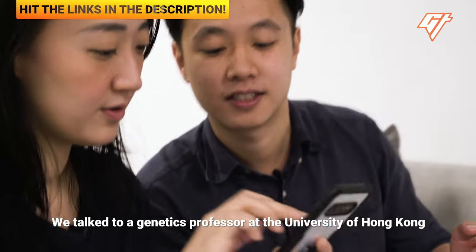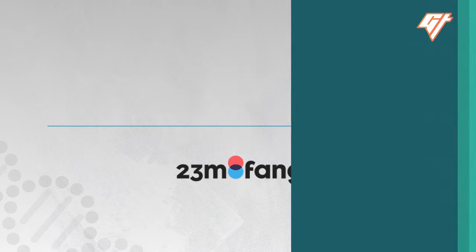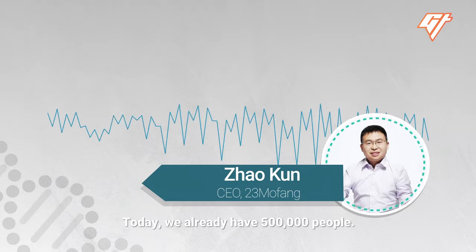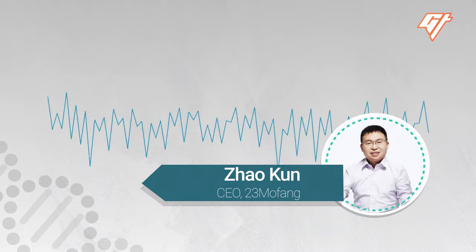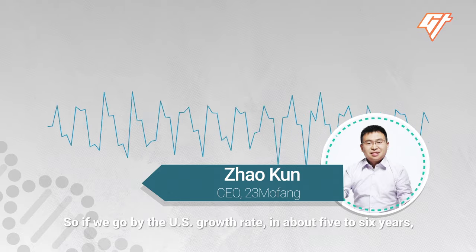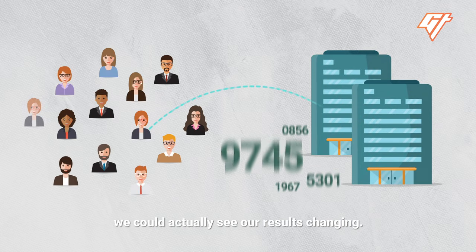We talked to a genetics professor at the University of Hong Kong about the sample size issue. He said that to get really good coverage, you may need millions of people to have what we call statistical power to discern differences between north and south China. The CEO of 23 MoFang thinks that's possible, noting they now have about 50 million people in their database. And as the sample sizes of these companies grow, we could actually see our results changing.